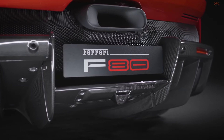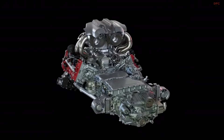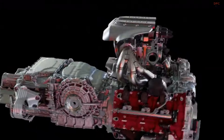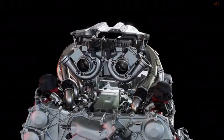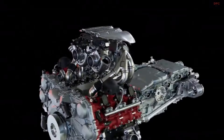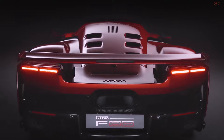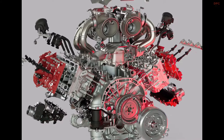At the heart of the Ferrari F80 is a reworked version of Ferrari's signature engine architecture, but with a twist. Rather than the traditional V12, the F80 has a 3.0-liter V6 engine which is loosely based on the 120-degree hot V engine used in the Ferrari 296 sports car and the 499 P Le Mans race car.